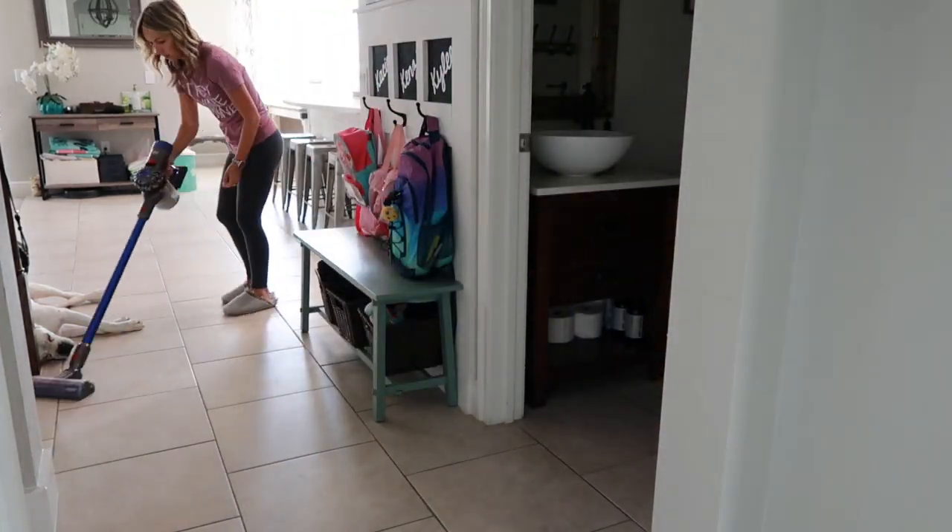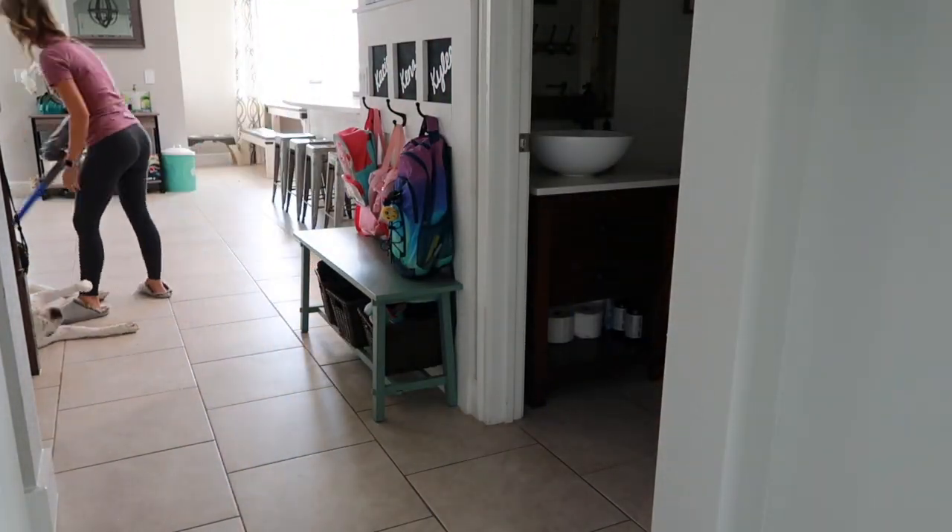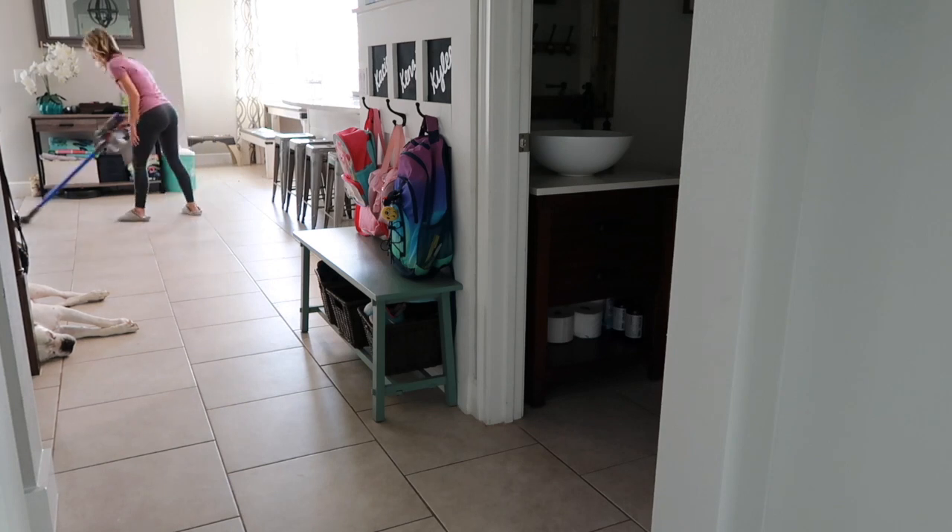Does anybody else vacuum around their dog so they don't have to make them get up? Probably just me, but how could I disturb him?